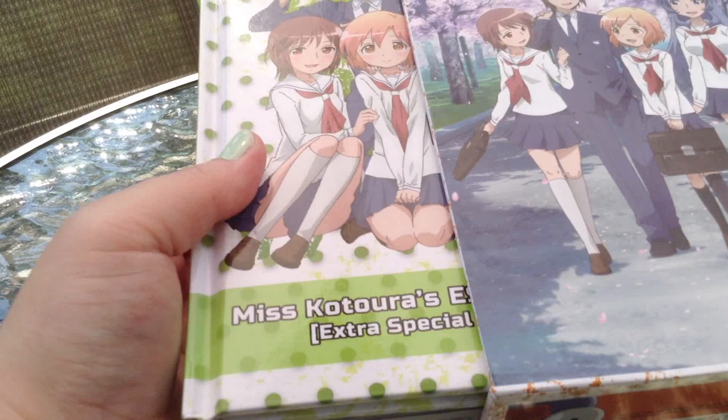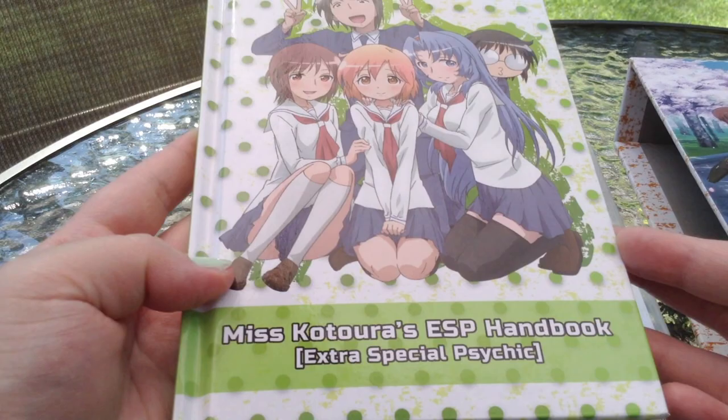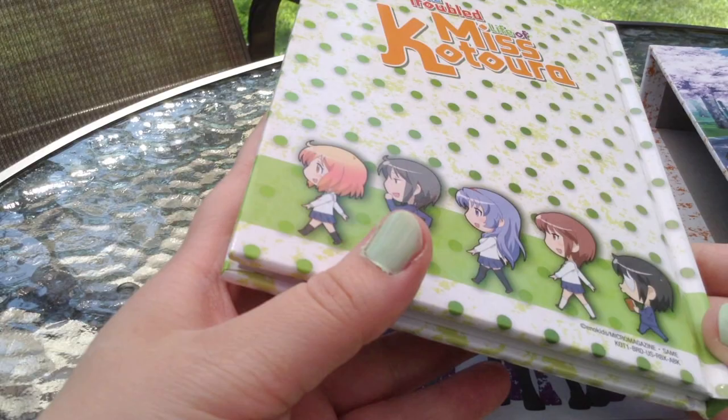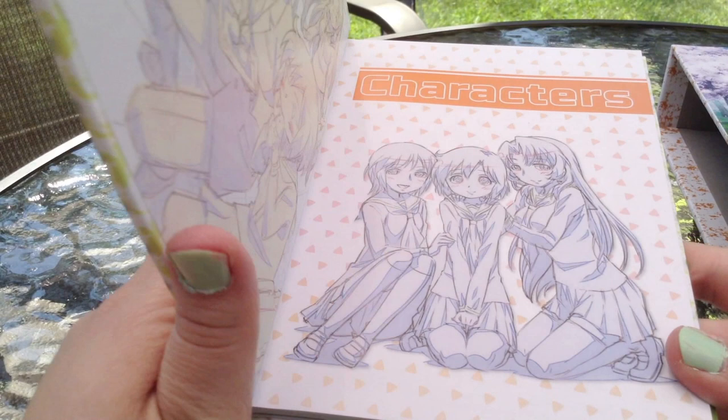In the actual set, you do get a book known as the Miss Katora's ESP Handbook for Extra Special Psychic. This is really adorable looking. You can see all of Katora and her friends from the ESP Club are all lined up in the back of the book. And it is hardbound, which is very, very nice for a collector.